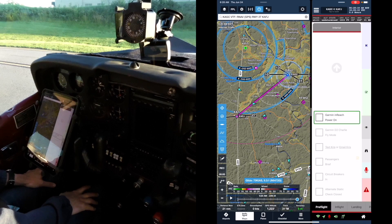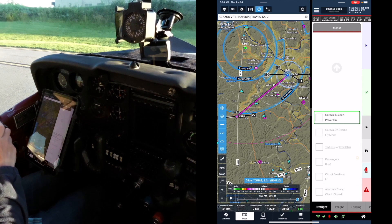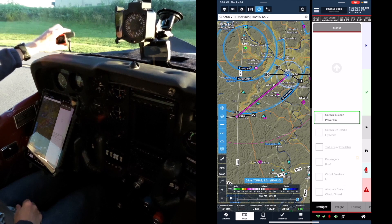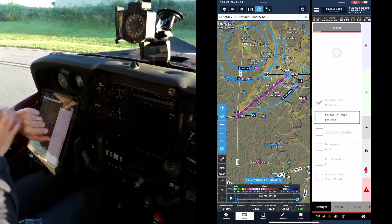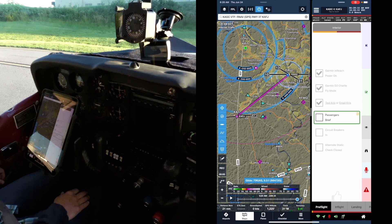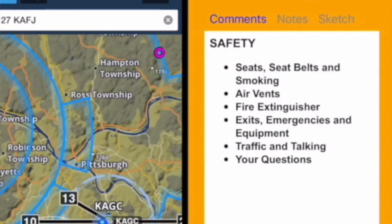Checklist for Cessna 182P November 6472 Gulf. Pre-flight list, interior section. Garmin inReach power on — I am listening. Check. Garmin D2 Charlie fly mode. Check. Circuit breakers in. Passengers brief — and you can actually have Mira read the safety briefing as well.